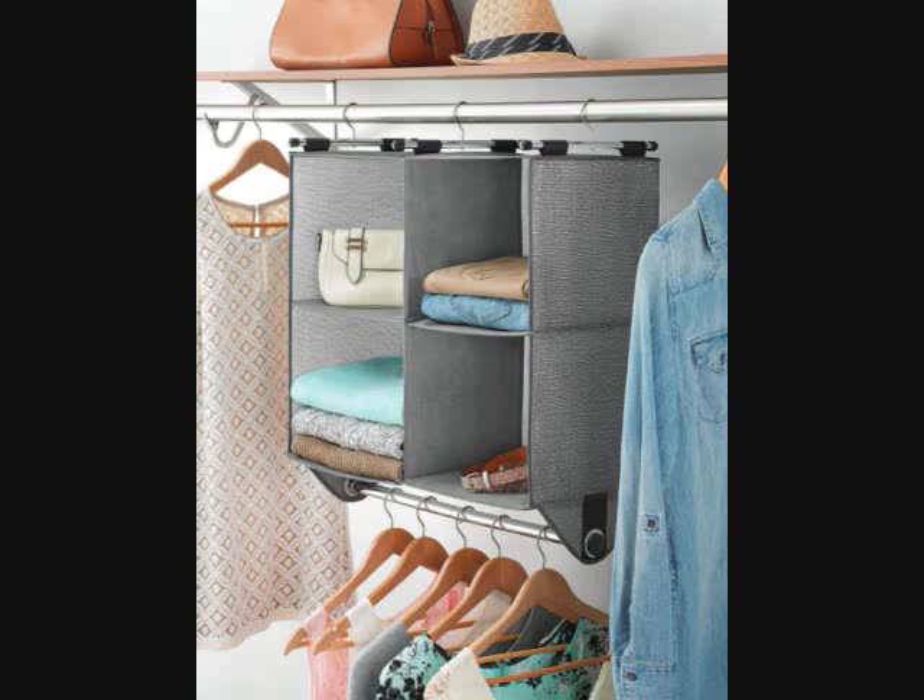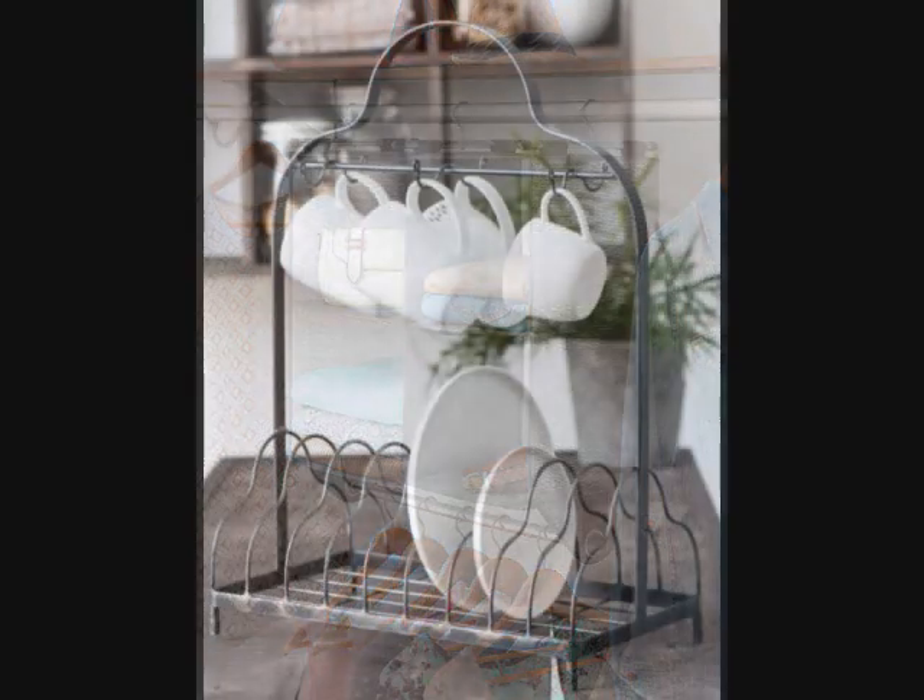Whitmer 4 Section Closet Shelving Organizer. A perfect way to expand your closet space is with this appealing closet organizer shelving unit. There are four large cubbies as well as a metal garment rod underneath so you can store folded and hanging items in one spot. It has three chrome rods on three hooks to support hanging directly on a closet rod.